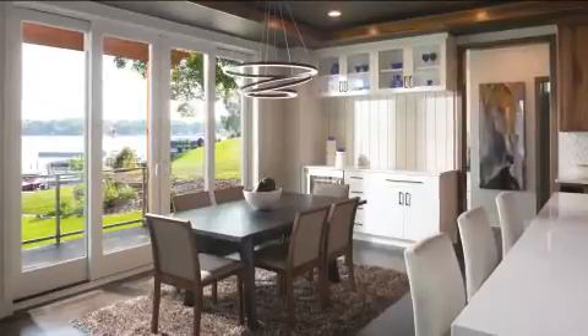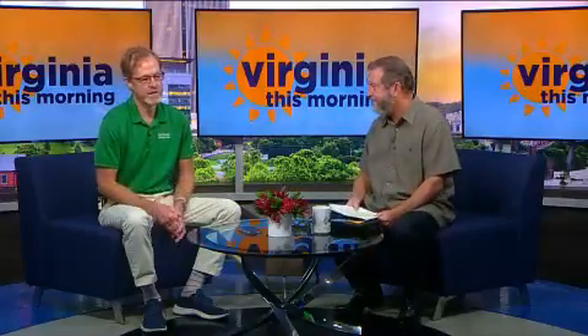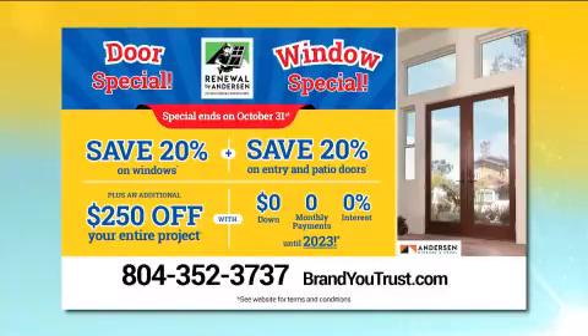We have a great special on all windows and doors this month. Through the end of the month — through Halloween — save 20% off everything: all windows, all patio doors, entry doors, and bay and bow windows. That 20% includes the installation. Then we're going to give you another $250 off your project, plus special financing. This is 2021, so you don't have to worry about paying until 2023.